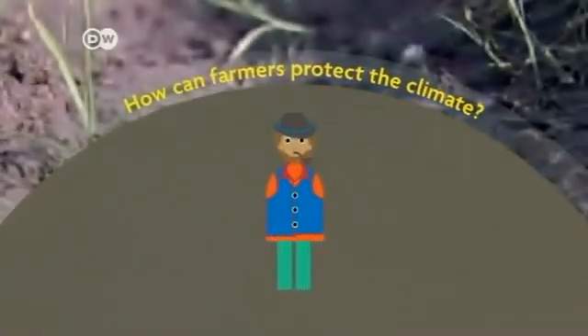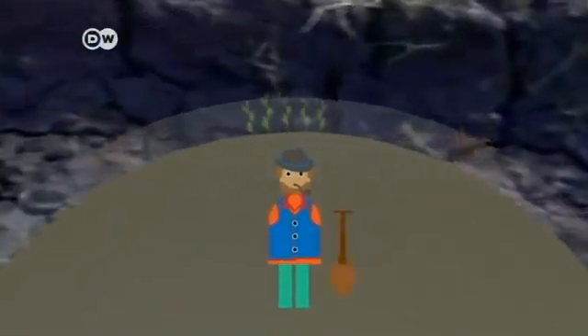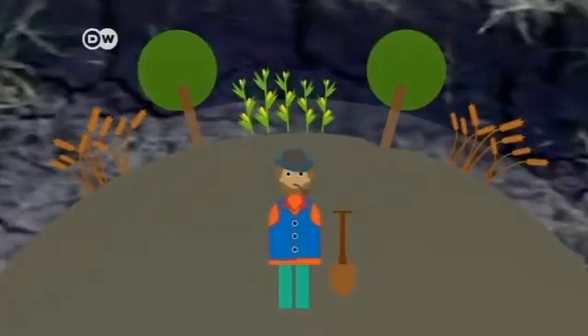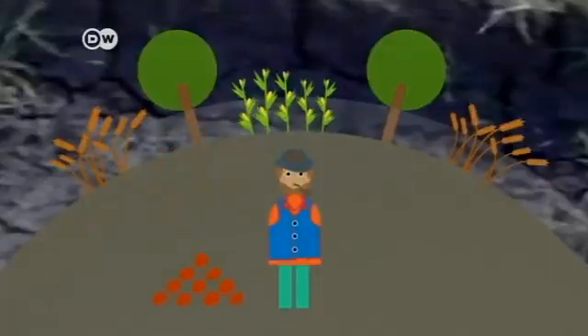So what exactly can farmers do to protect the climate? Farmers can plant trees on part of their fields. These improve soil and that means farmers need to use less fertiliser. Every tree that's planted absorbs CO2, making them good for the environment and good for farmers.